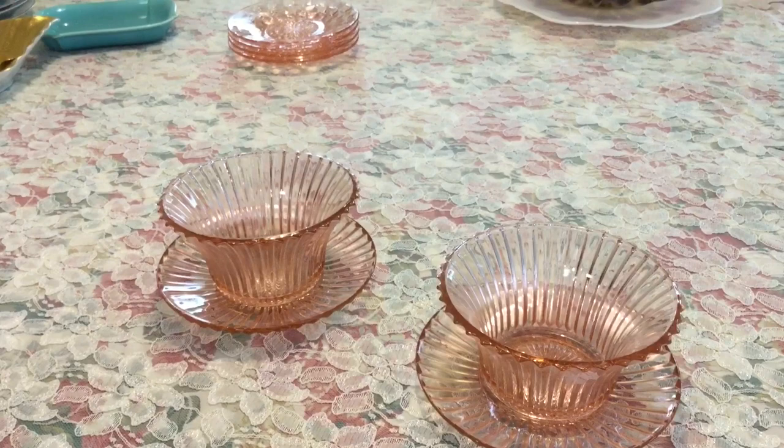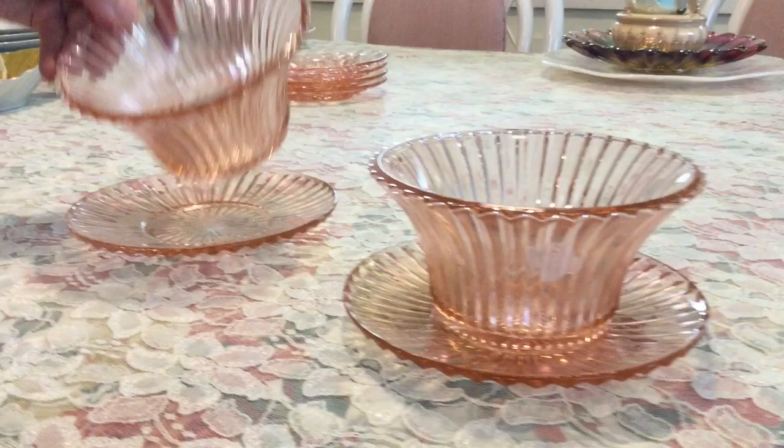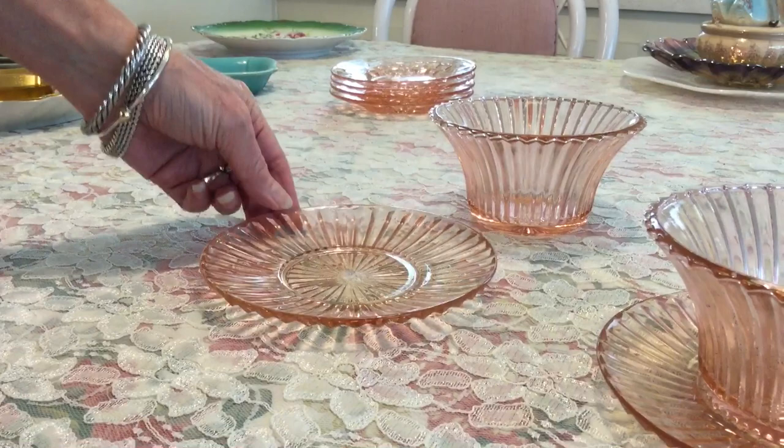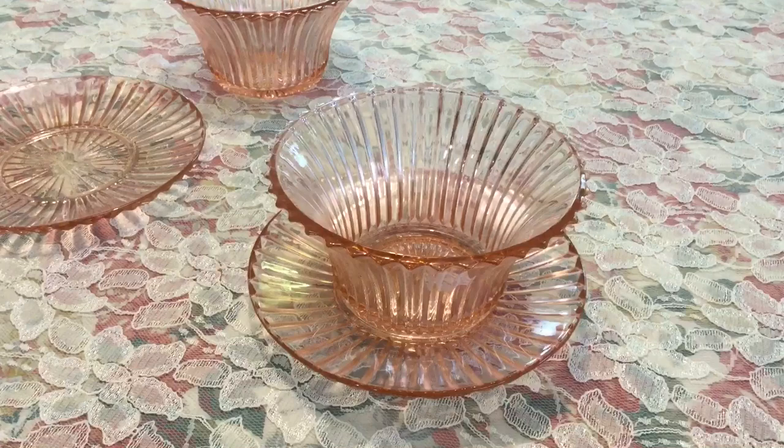I found these mixed in with the Cube by Jeanette plates — I think they just put them all together because they were all pink. I was so excited to find these. These are Hocking Queen Mary mayo bowls and the matching plate. I paid a dollar a piece and I have two beautiful sets. They're also depression glass, produced between 1936 and 1949. I'm going to sell them for $30 for both sets.